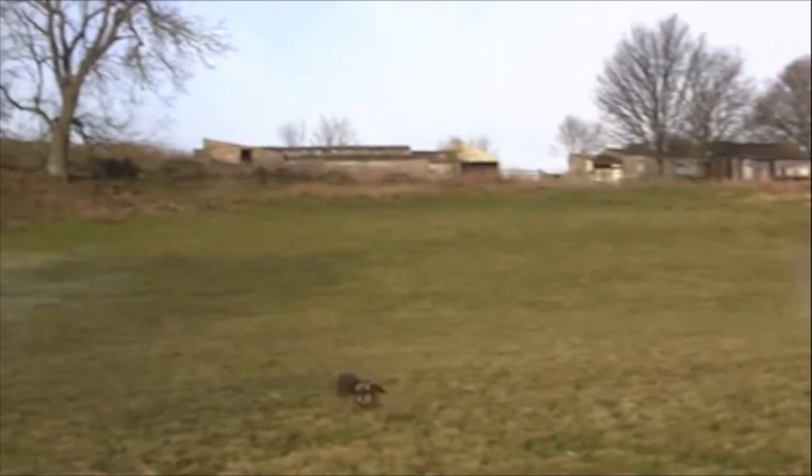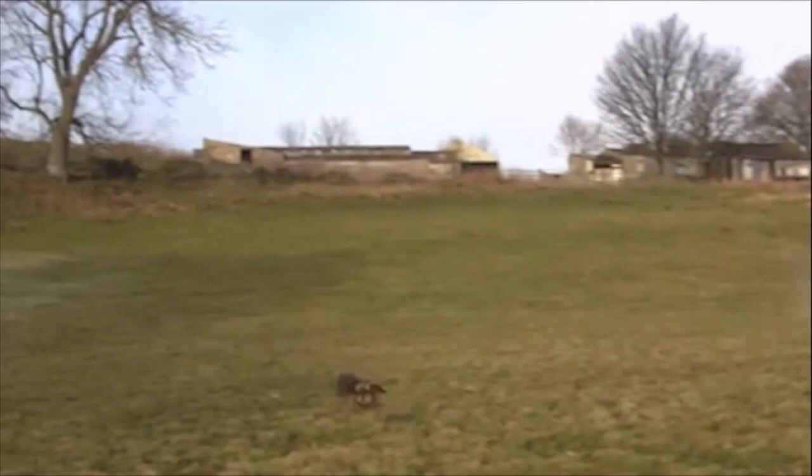And many times, the hawks used a combination of movements to use the advantages of both strategies. Scientists say the findings could help roboticists design optimal programming for flying robots.